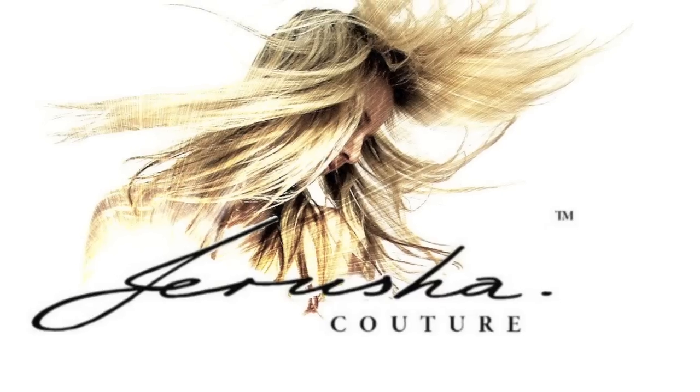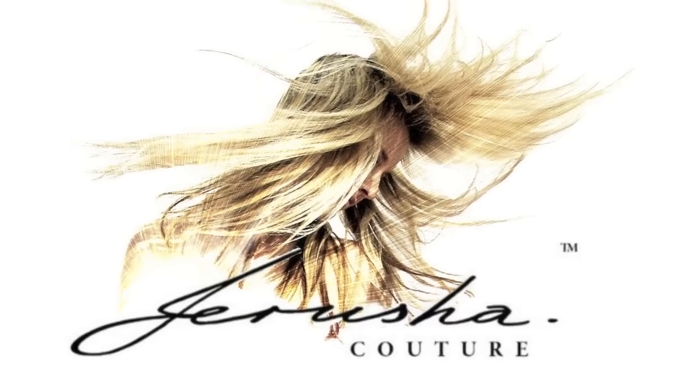Hey everybody, it's Jerusha. You're watching Jerusha Tua TV. Doing a quick outfit of the day before I go to the store on a Saturday. A little bit overcast today, a little bit cloudy, a bit like the UK weather.